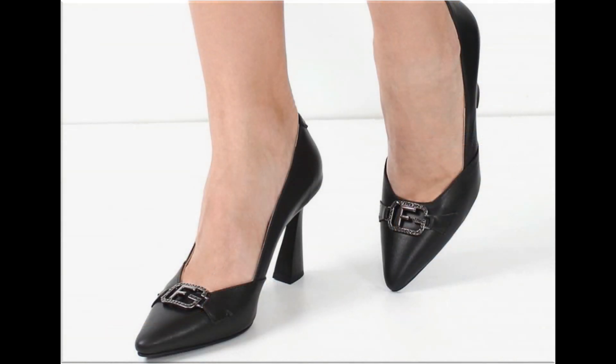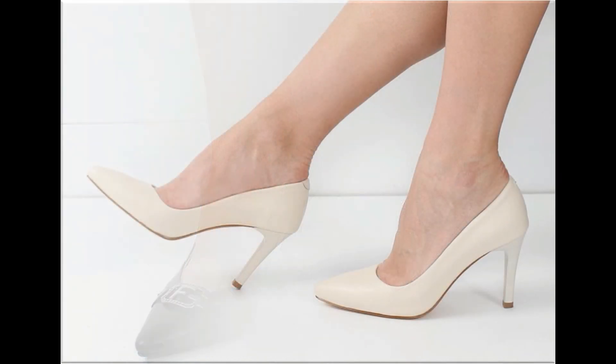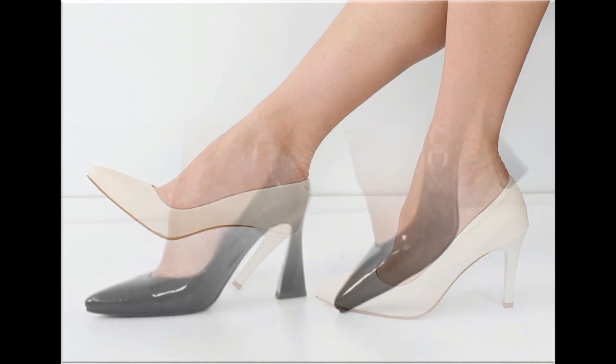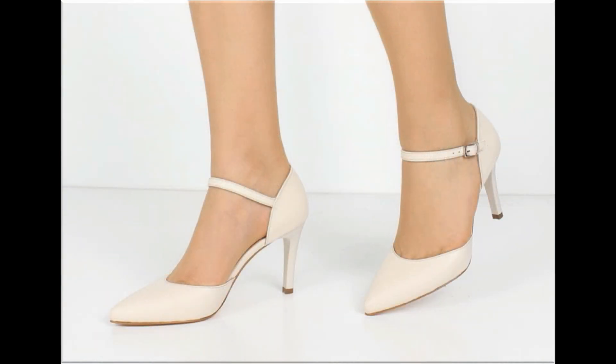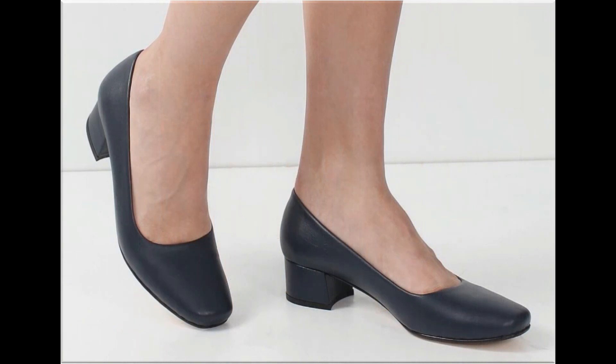There are breathable styles that are easy to put on and take off, which is why ladies love to wear such types of designs. Some designs are so attractive that you can keep each pair for different outfits. Especially for office-going ladies, this is one of the best collections.